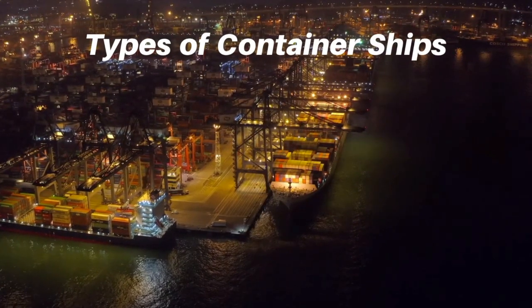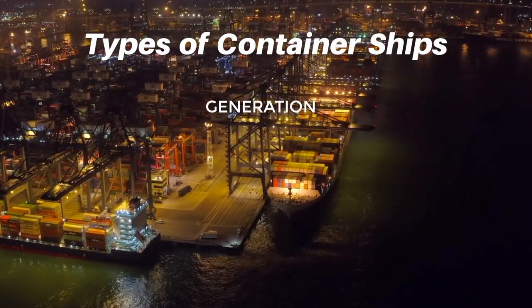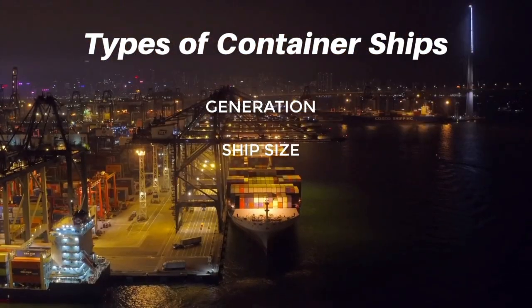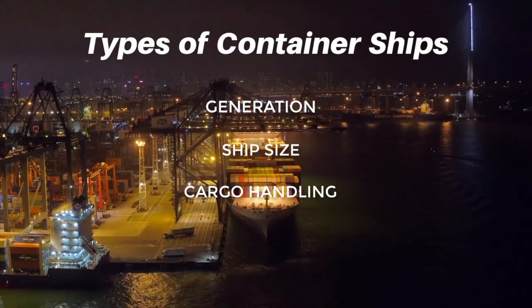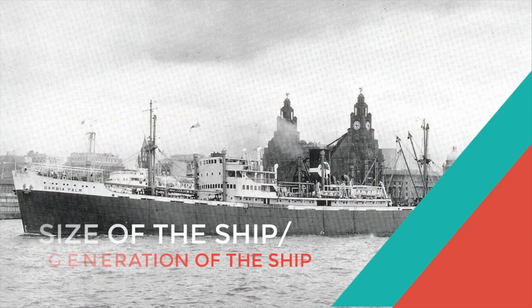There are many types of container ships which can be classified on the basis of generation, size of the container ship, handling modes of the ship, and service range. Here are the types of container ships in terms of size and generation.